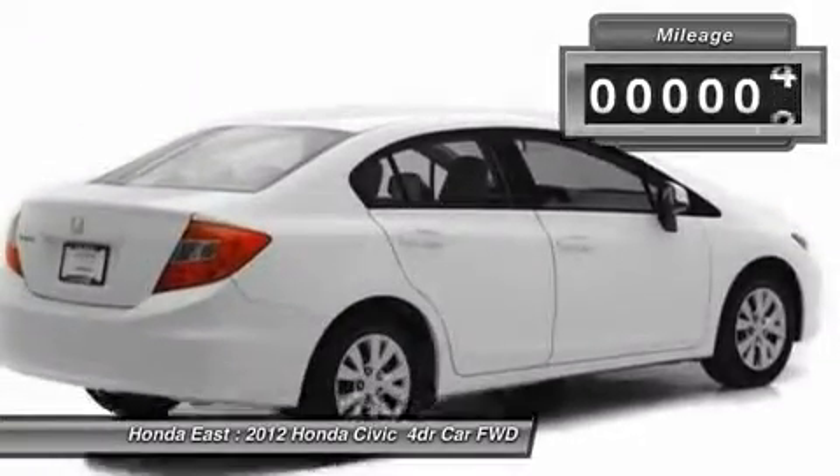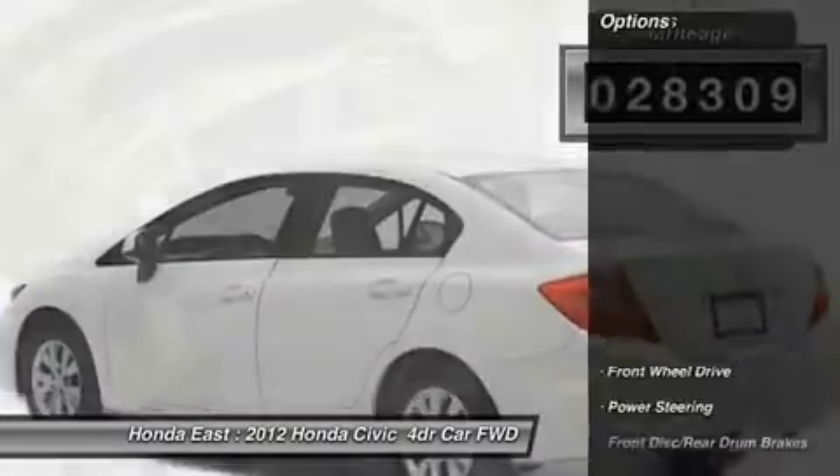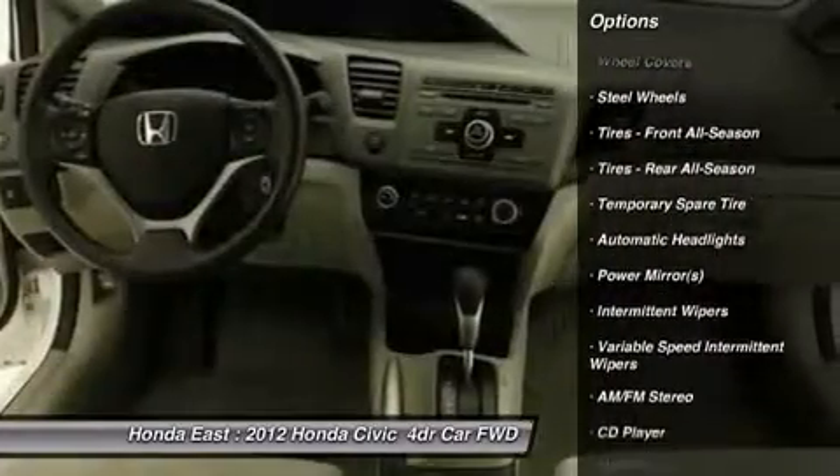Electronic stability control, illuminated entry, low tire pressure warning, power door mirrors, power windows, remote keyless entry, security system, and steering wheel mounted audio controls.